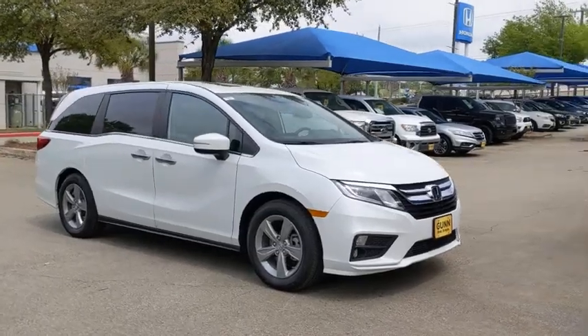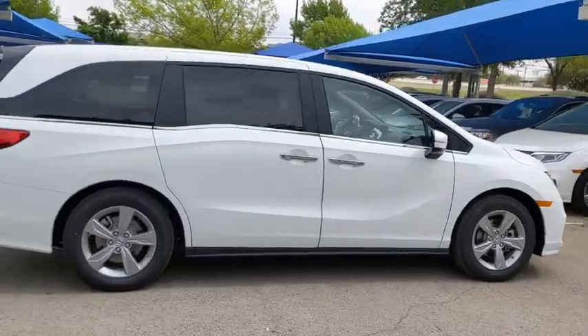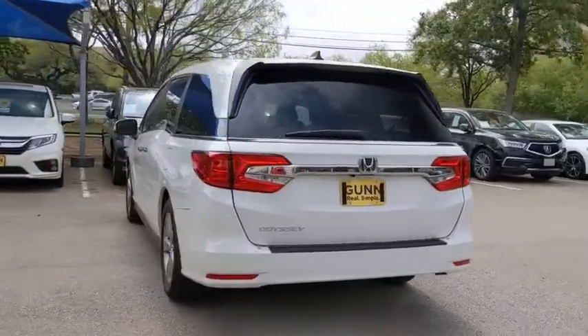Come test drive the 2020 Honda Odyssey. The Honda Odyssey is a showcase of distinguished style, captivating technology, and advanced safety features — a must for all families.